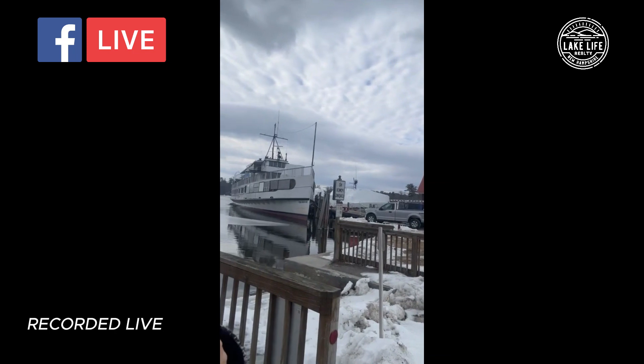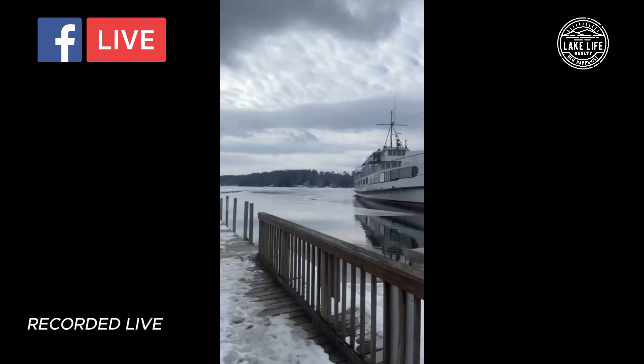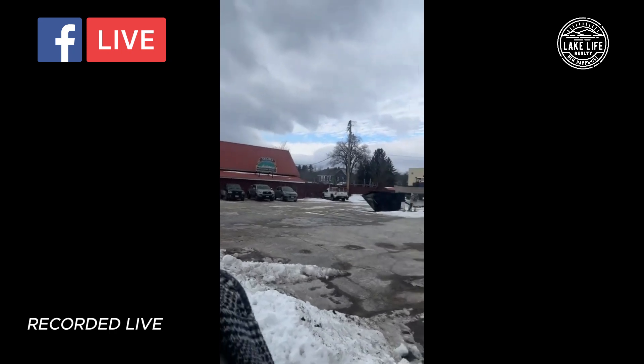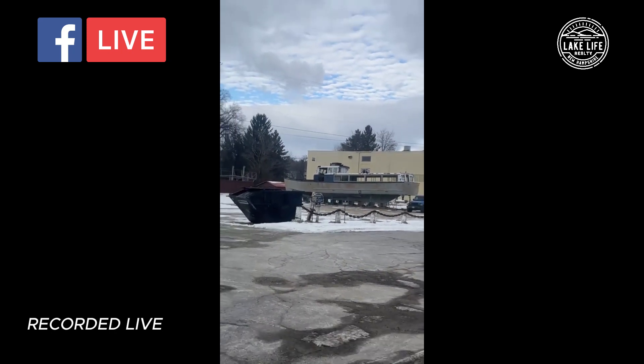You have the mail boats that are wrapped up with the shrink wrap back there as well. You can see one of the boats back here that needs some love.